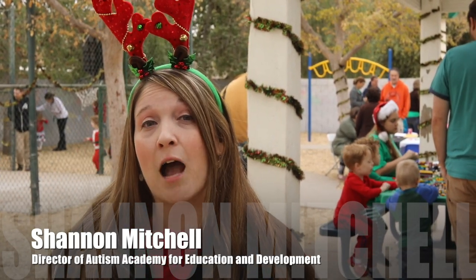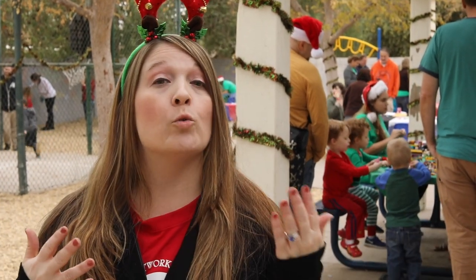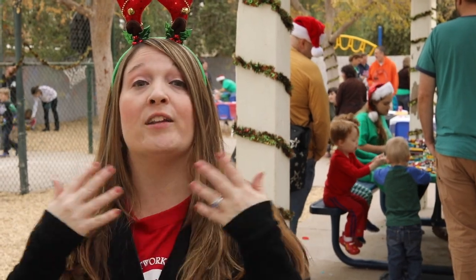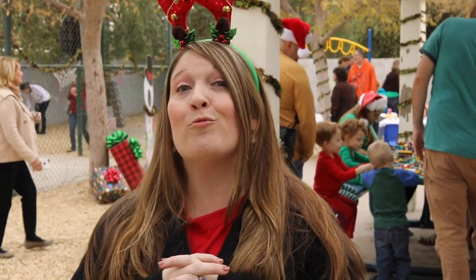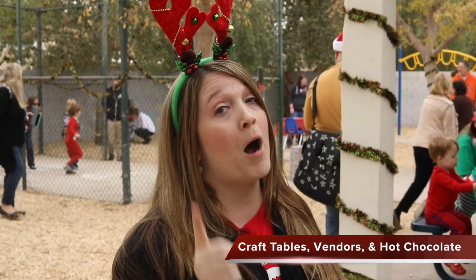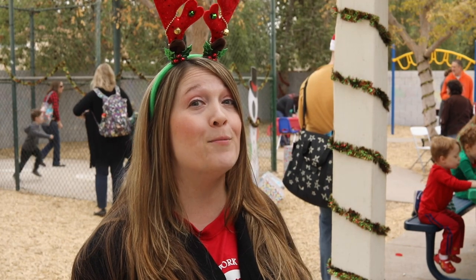We are out at the playground right now at the Sensitive Santa event and we have so many activities while the kids wait for their turn for Santa, to keep them occupied in an area that they can really explore. We've got our craft tables, our vendors, and for moms and dads we've got hot cocoa and coffee to keep y'all busy and awake too.